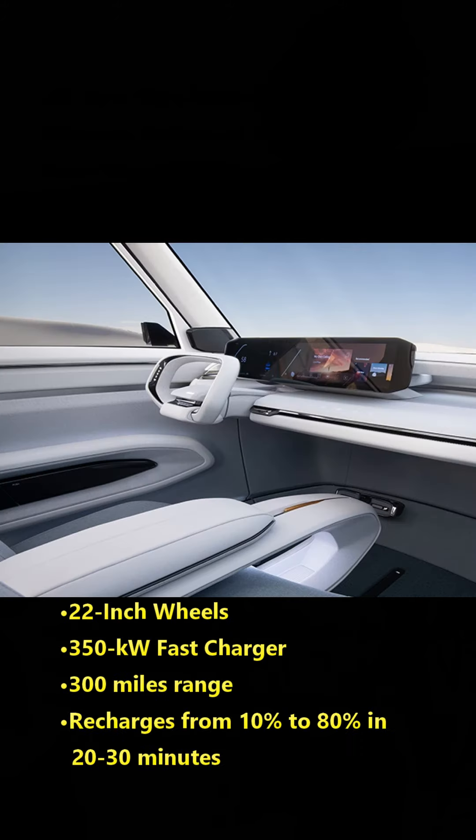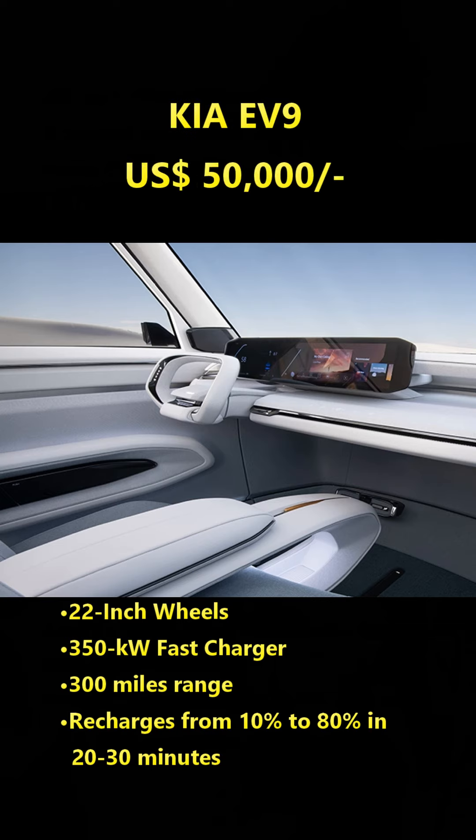The EV9 truly seems to be a very exciting and feature-rich vehicle. Its price is expected to be around US$50,000 when launched.